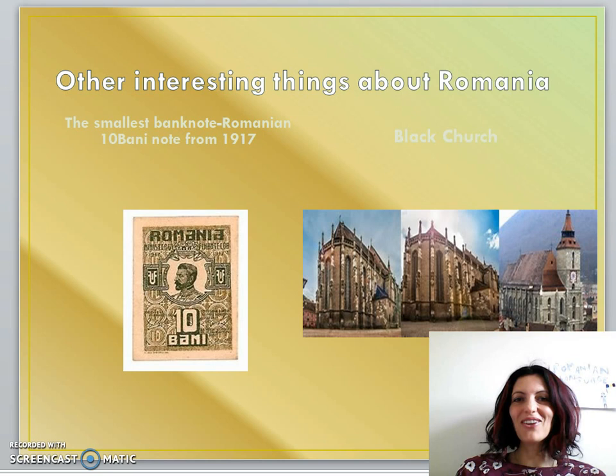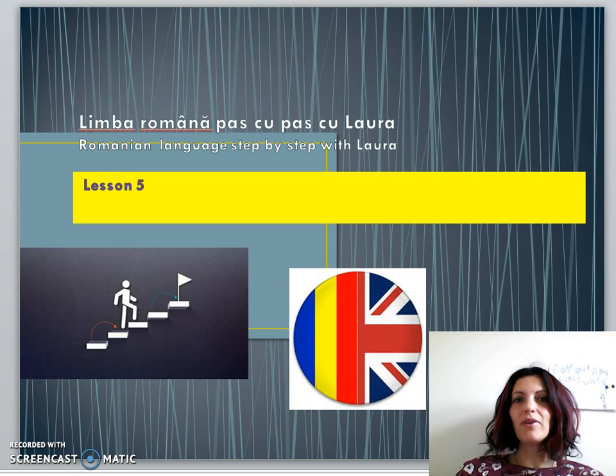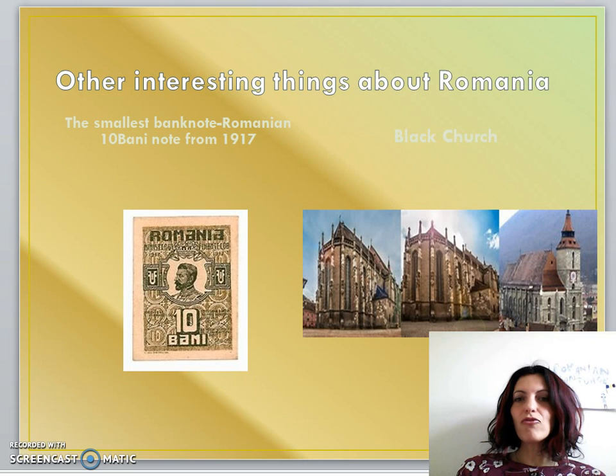Hello! I'm back — I've been on holiday in Romania and had a very good time with my friends and relatives. I've been to the Black Sea seaside, but now I am here ready to start. Welcome to Romanian Language Step by Step with Laura — 'Bun venit la Limba Română, Pas cu Pas cu Laura' — Lesson Five.